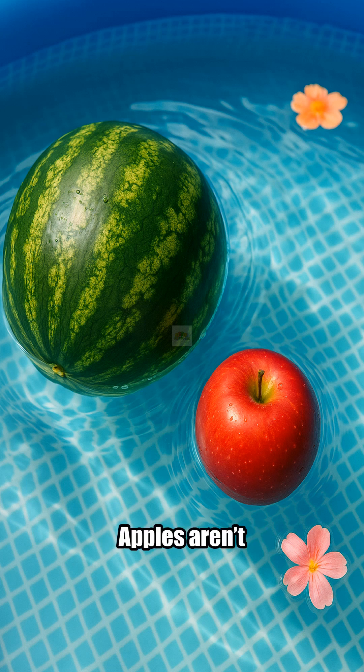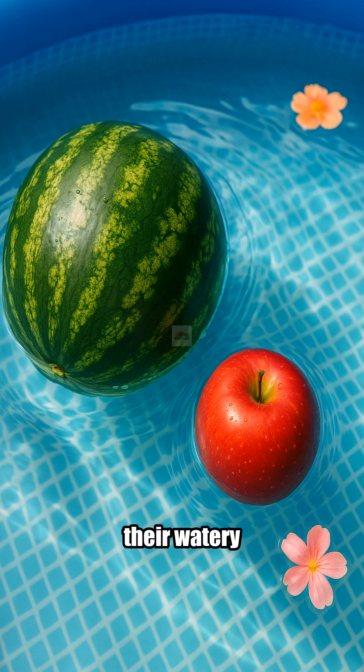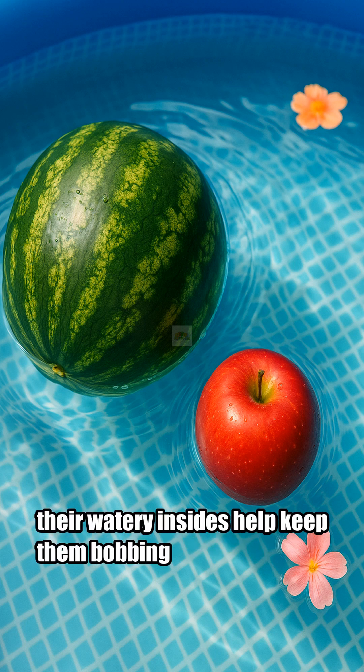And guess what? Apples aren't the only floaty fruit. Watermelons float too. Even though they're huge, their watery insides help keep them bobbing right along.